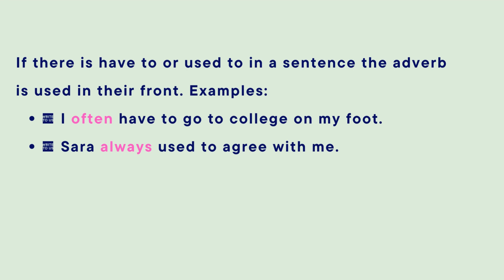If there is 'have to' or 'used to' in a sentence, the adverb is used in front of them. For example: 'I often have to go to the village or college on my foot.' Another example: 'Sarah always used to agree with me.' Here, 'often' and 'always' are adverbs.